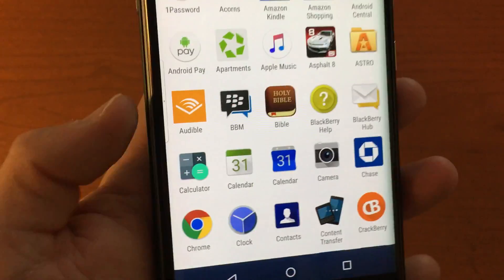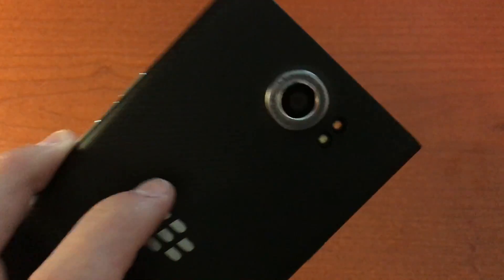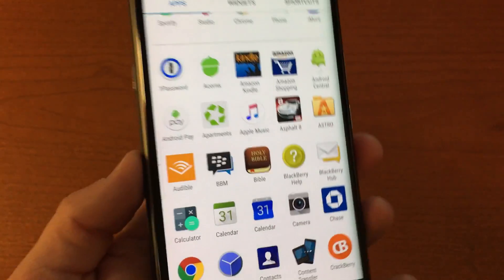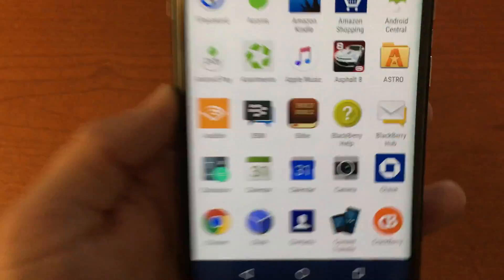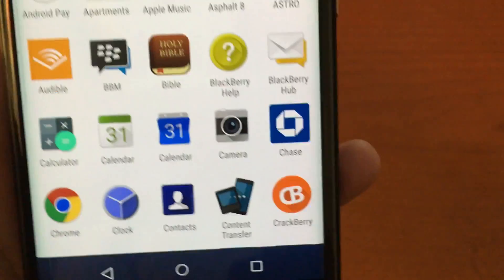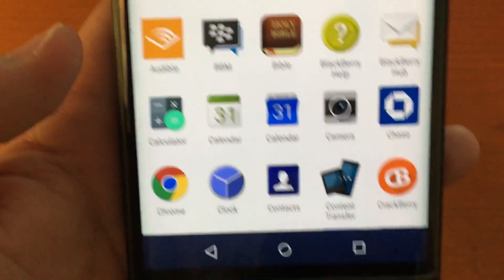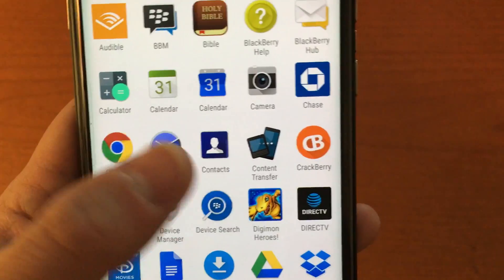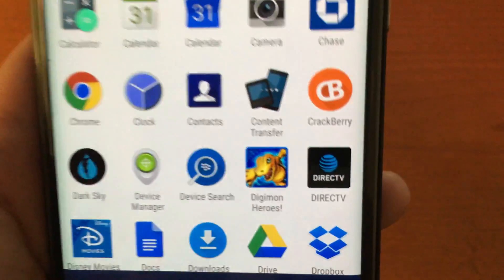BlackBerry also has a calendar app, and their camera is pretty decent — it's an 18-megapixel camera that takes good pictures. You're not going to be selling prints in an art gallery, but for social media, Facebook, and emailing pictures of the kids to friends and family, it's going to be really great.